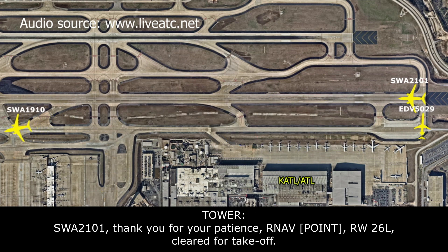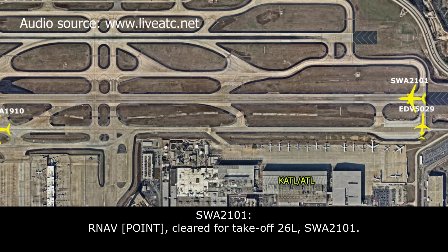Southwest 21101, thank you for your patience. RNAV Snuffy, runway 26L, cleared for takeoff. RNAV Snuffy, cleared for takeoff, 26L — Southwest 21101.